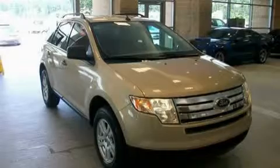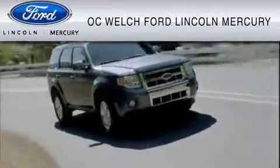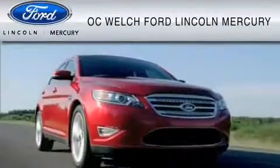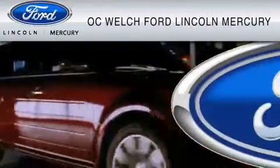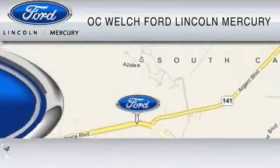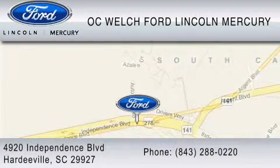Contact us today to arrange your test drive. O.C. Welch Ford Lincoln Mercury is dedicated to do everything possible to ensure that the experience you have selecting your vehicle is as pleasant as possible. You can contact us at 843-288-0220. Thank you for watching.